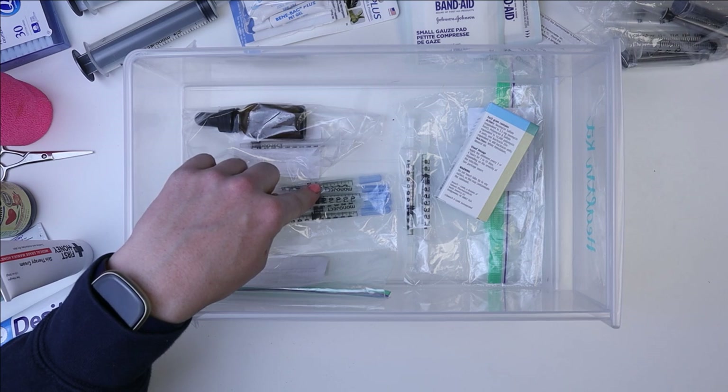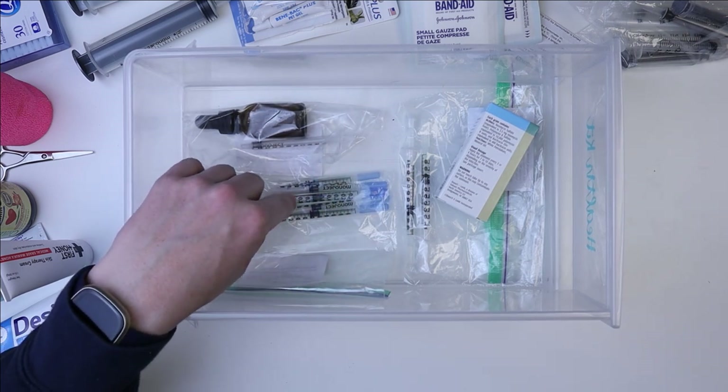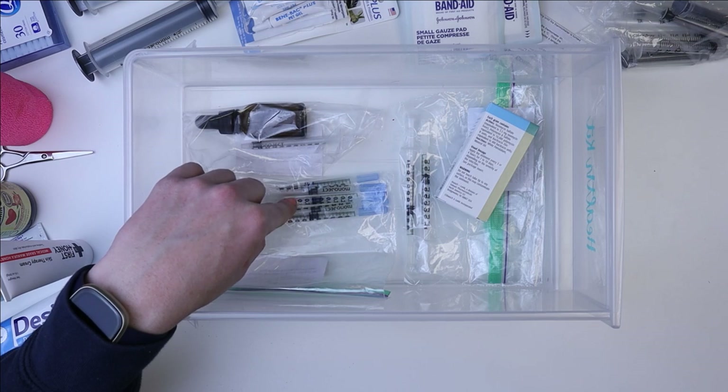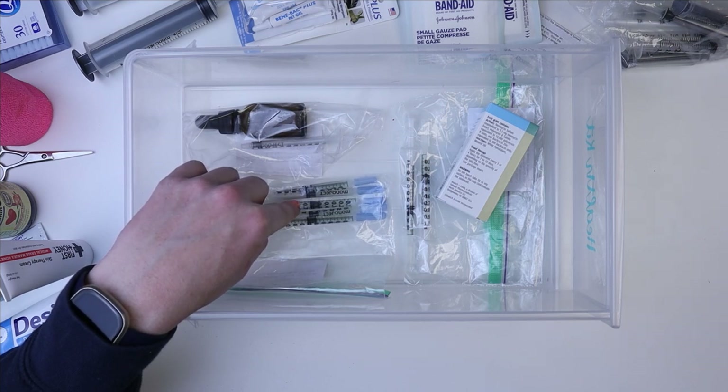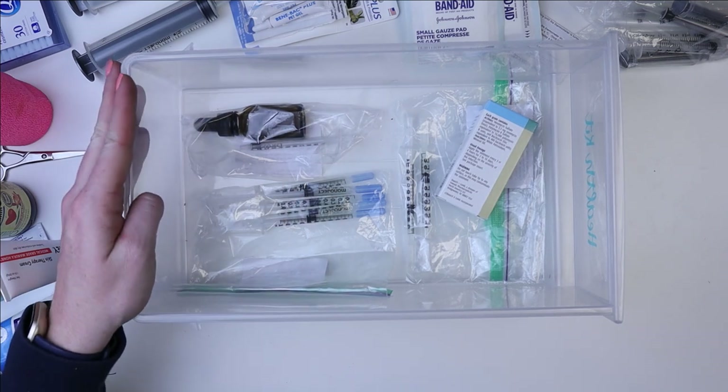One is guinea pig dose and one is mouse dose. I kept the Metacam because it's just a pain medicine — it's like an NSAID. It's a good thing to have on hand, and I actually did give Mikey some of this when he had his stasis issues.